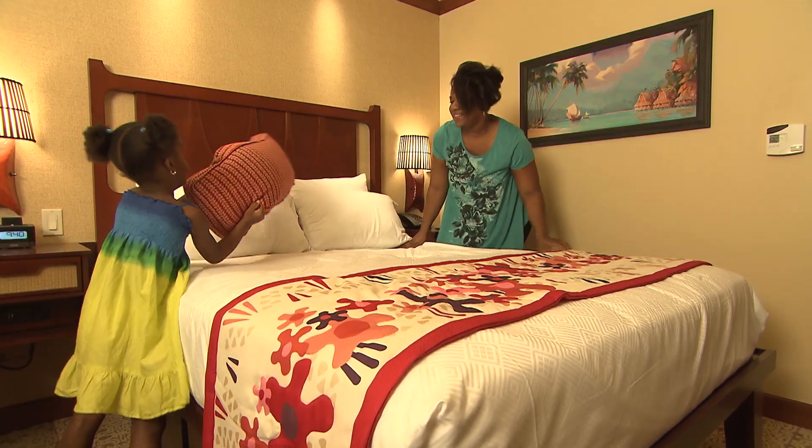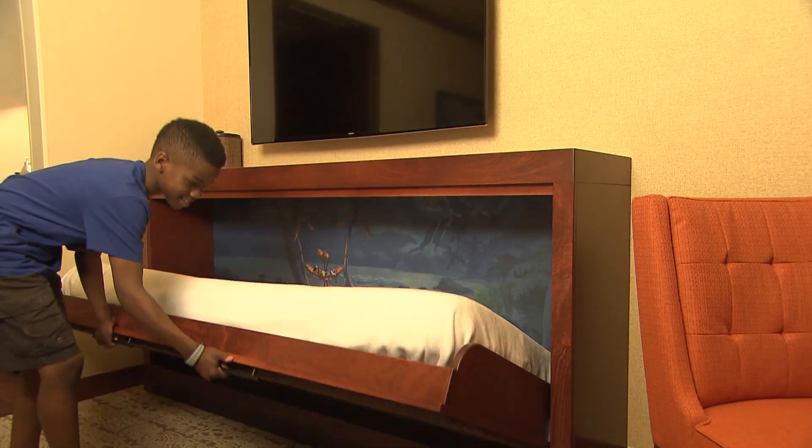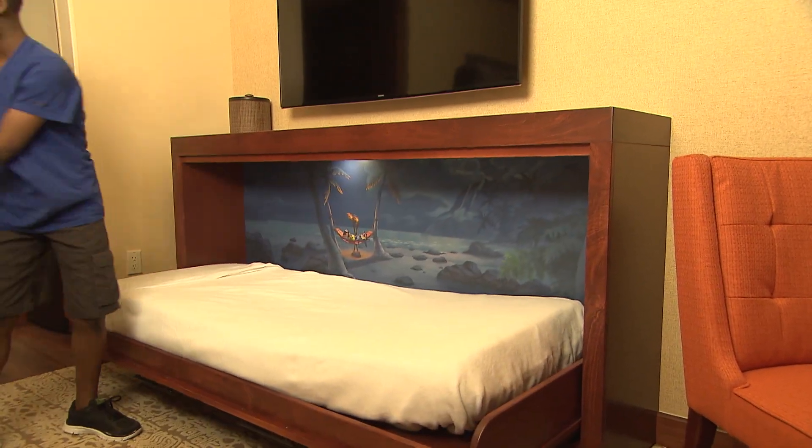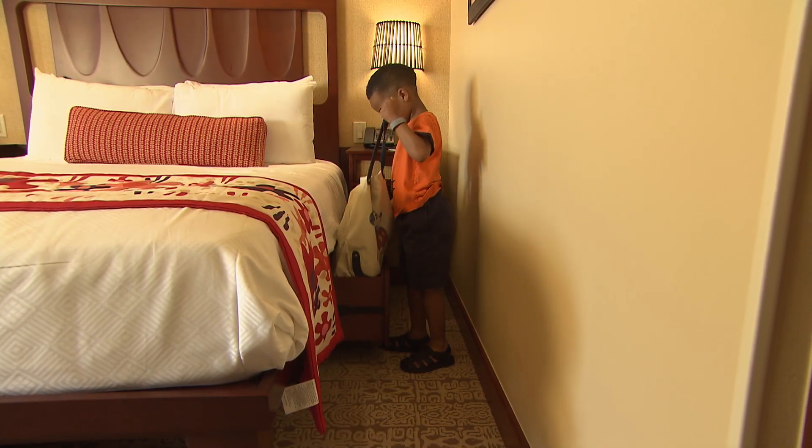Not only is there a queen-size bed and queen-size sleeper sofa, but make sure to pull down the bunk-size bed you probably didn't even see. Moms, make sure to look under the bed — more storage.